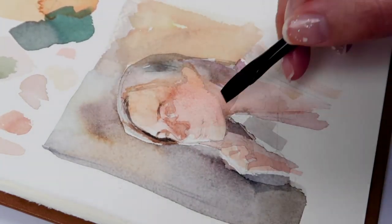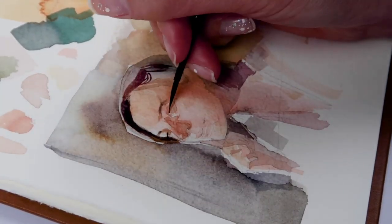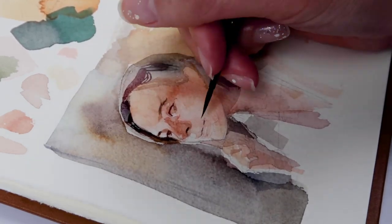I think the paints are great — they reactivate well, they're super moist, and I found myself picking up a lot of pigment. But I'm also not buying any art supplies at the moment and want to be mindful of that for a while.